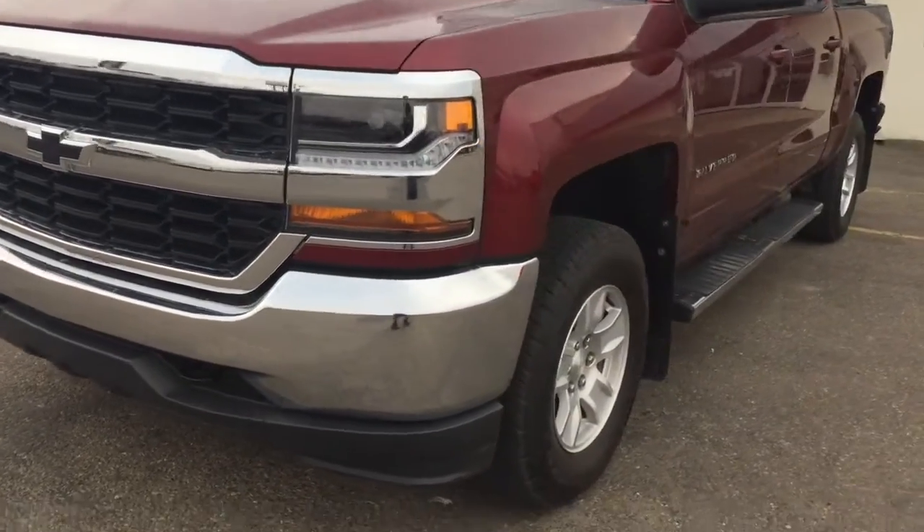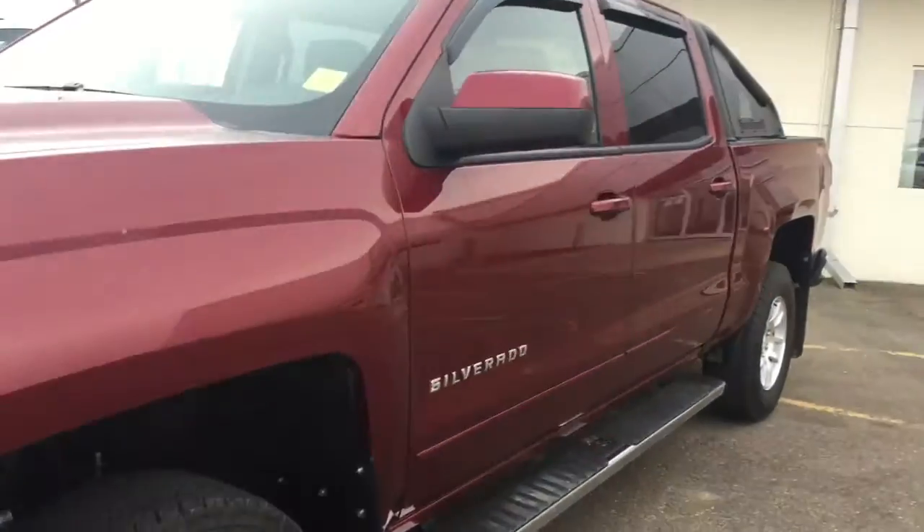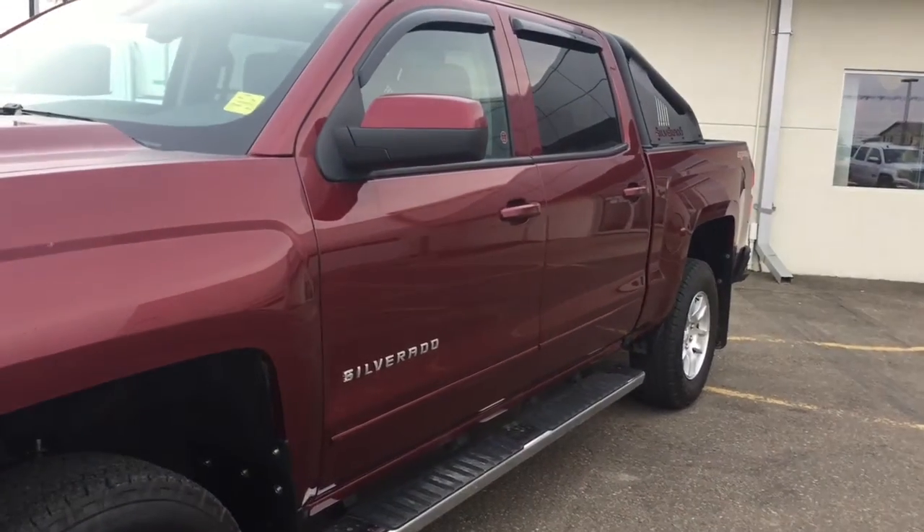Wrapping around to your 17-inch all-season tires on alloy rims. This vehicle has body-colored mirror caps, assist steps, power locks, mirrors, and windows.